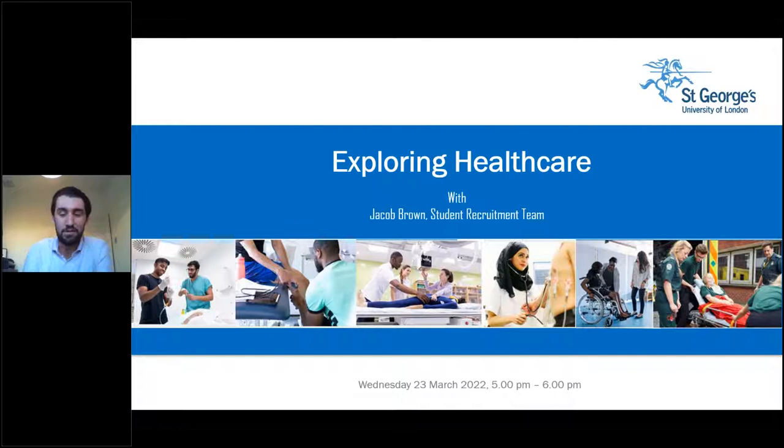Hi everyone and welcome to the St George's University of London webinar on healthcare courses and careers. We are thrilled to have you here today. My name is Jacob and I'm the Student Recruitment Manager here at the University. Joining me today is my co-host Fiona who will be in the background answering questions, as well as our two student ambassadors Chesley and Thi who will be joining us throughout the webinar.